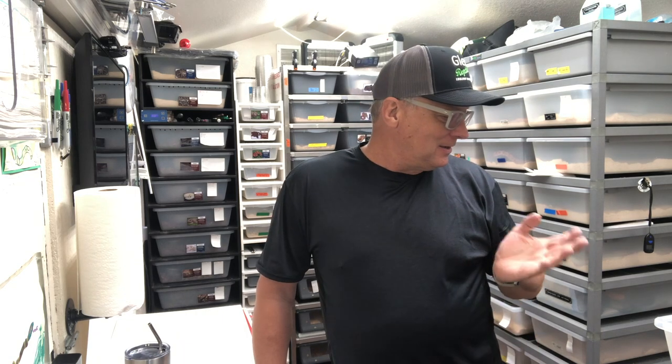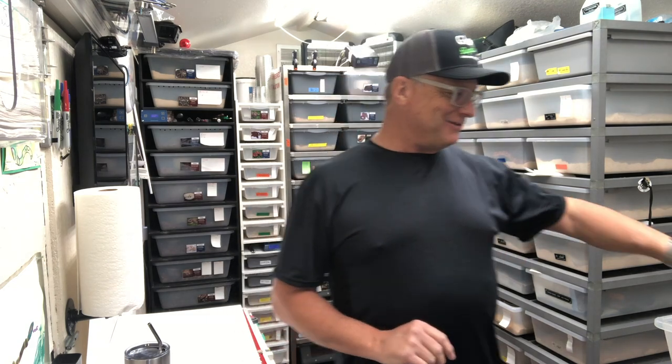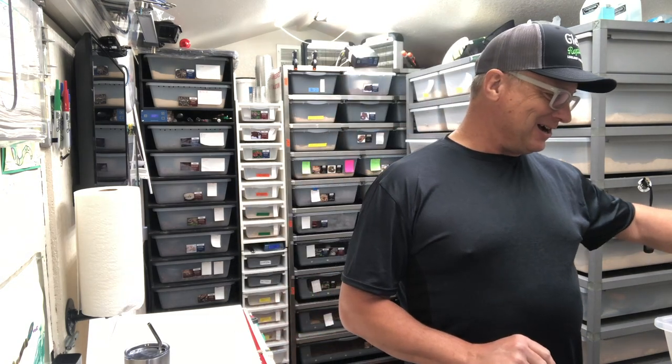Hey guys, it's Glenn from Glenn Reptiles. I want to share with you some of my snakes from my collection today. I'm going to show you my Nelson's milk snakes. I have albino and T-positive albino Nelson's milk snakes. As I get them out they may poop on me - that's one of their trademark moves - but hopefully if I handle them gently they'll get along with me today.